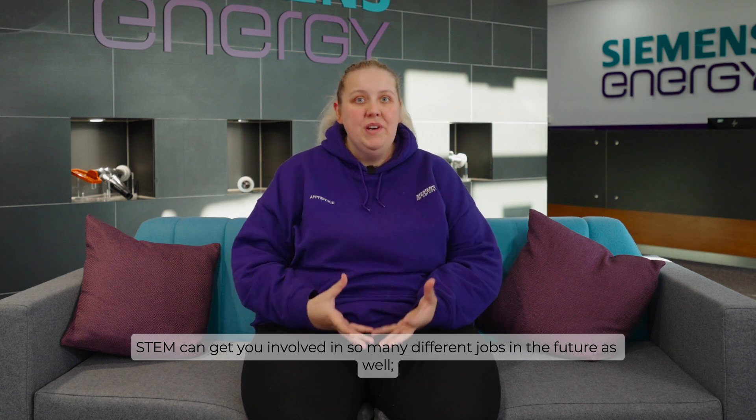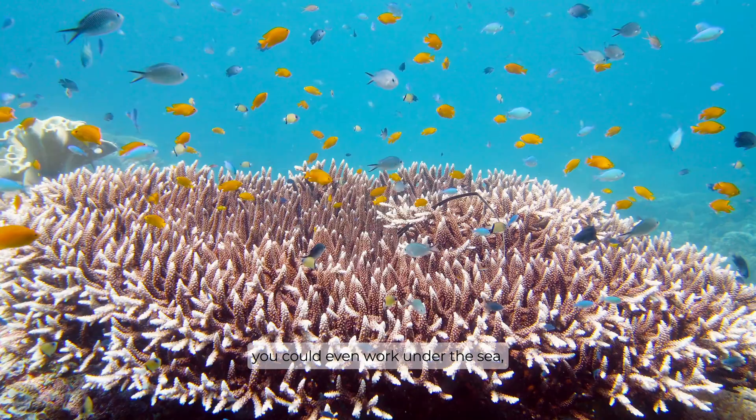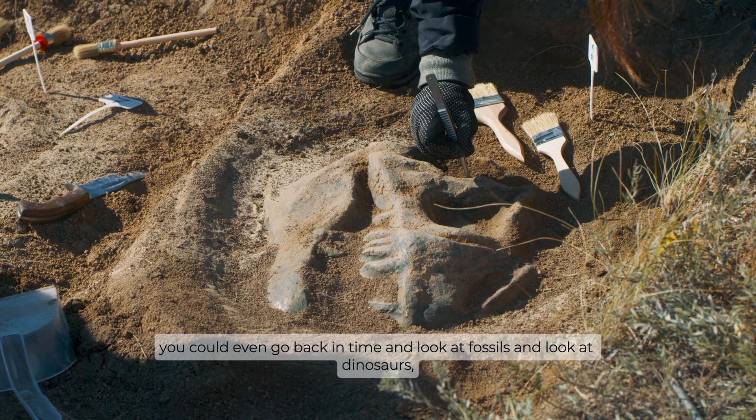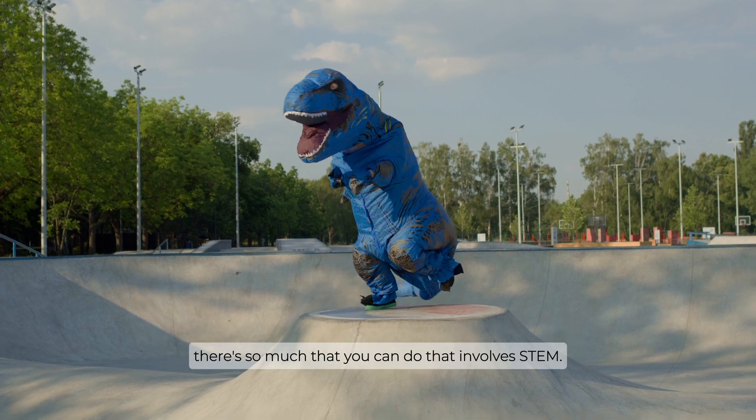STEM can get you involved in so many different jobs in the future as well. You could work in space, you could even work under the sea, you could even go back in time and look at fossils and look at dinosaurs. There's so much that you can do that involves STEM.